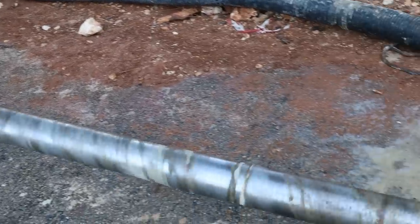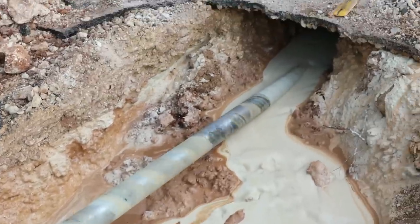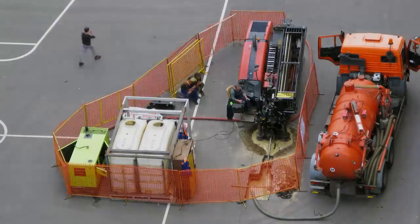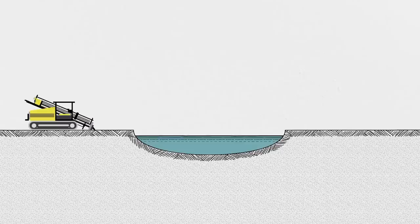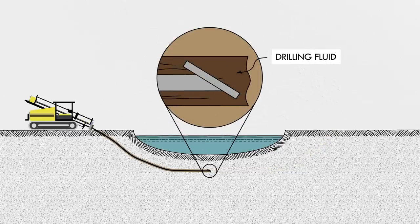The first step in an HDD installation is to drill a pilot hole — a small diameter borehole that will guide the rest of the project. A drill rig at the surface has all the tools and controls that are needed. These rigs can be tiny machines used to get a small fiber optic line under a roadway, or colossal contraptions capable of drilling large diameter boreholes for thousands of feet at a time. As the drill bit advances through the Earth, the rig adds more and more segments of pipe to lengthen the drill string. Through this pipe, drilling fluid is pumped to the end of the string.